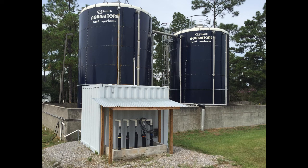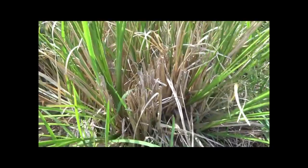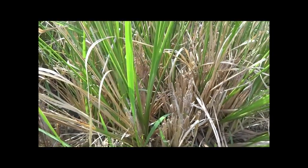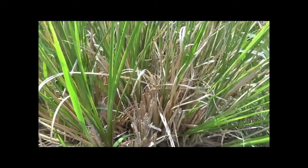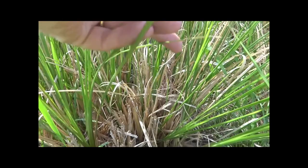We complete annual operation and maintenance activities at our systems to ensure everything is running smoothly and the vetiver is growing well. This includes inspecting the control system components and performing any troubleshooting that might be needed, as well as assessing the plants through field inspections and collecting samples for lab analysis.